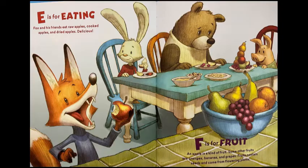F is for fruit. An apple is a kind of fruit. Some other fruits are oranges, bananas, and grapes. Fruits contain seeds and come from flowering plants.